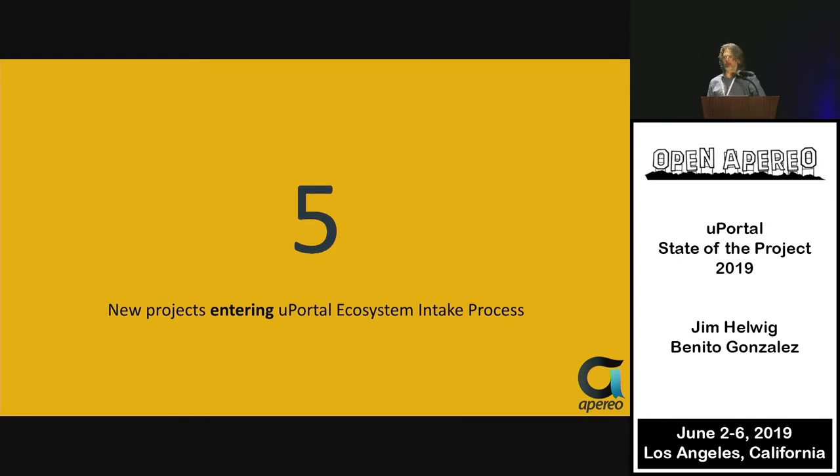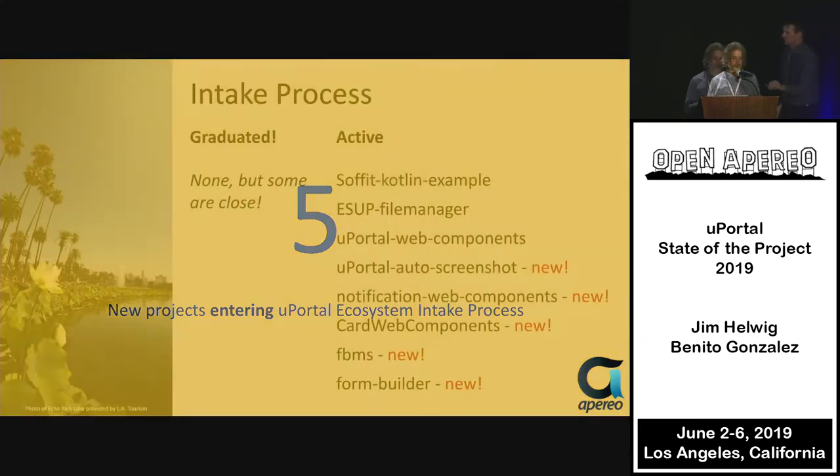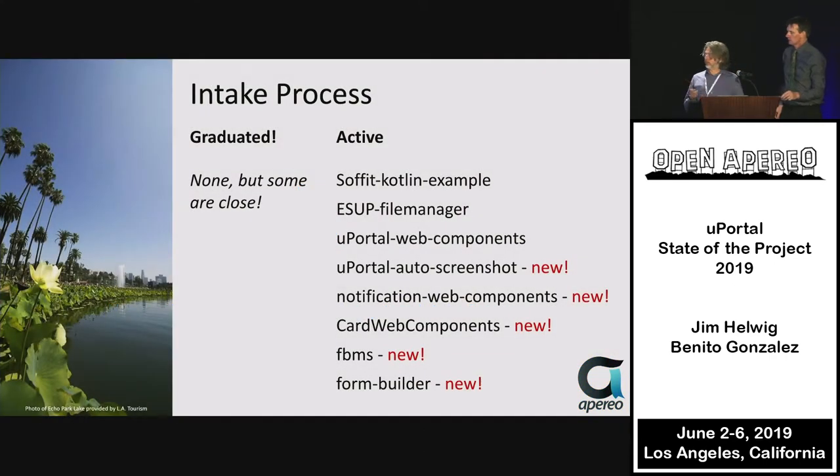We had five new projects entering the uPortal ecosystem intake process. That was something we really kicked off last year, and it was great to see continued momentum — folks are realizing they can take code they're working on, get it into the intake process, and hopefully get it adopted within the project itself.